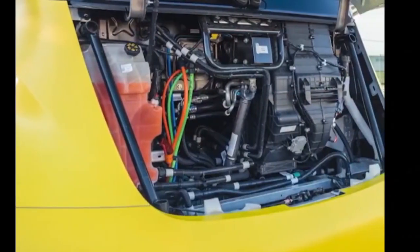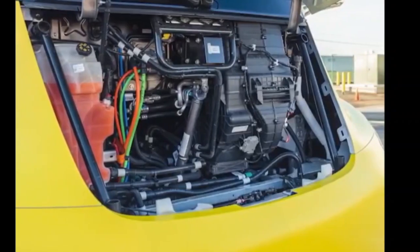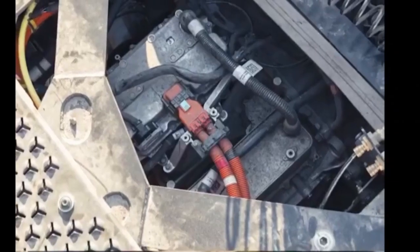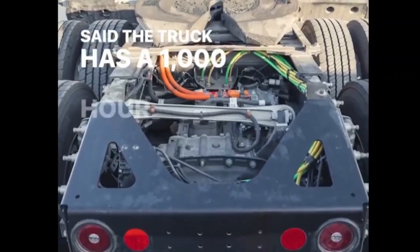Tesla needed a high-power charging system for the Tesla Semi, which has a battery pack of around 1 megawatt hour, which roughly equals around 9 to 10 Tesla Model S Plaid battery packs.